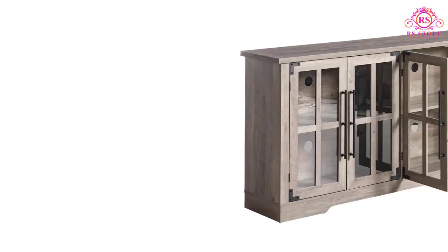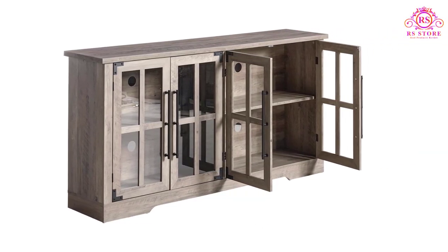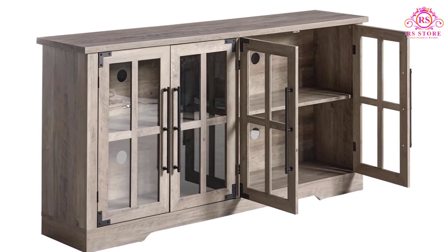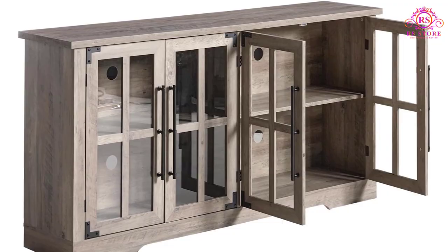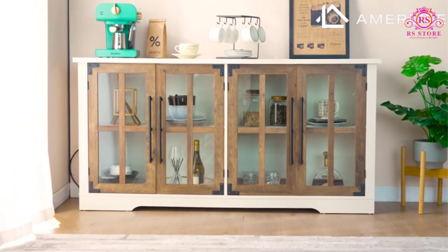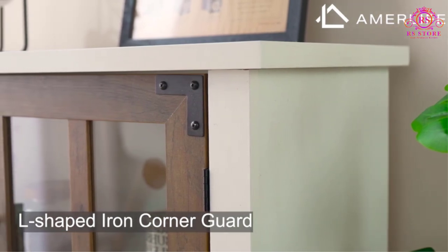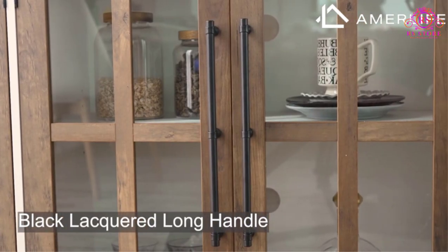One of its standout features is its spacious interior, boasting a 63-inch long top panel and two adjustable shelves, offering ample room to store a variety of items. Whether you need a place to organize kitchen essentials, display decorative pieces, or house media equipment, this cabinet caters to your storage needs with ease.